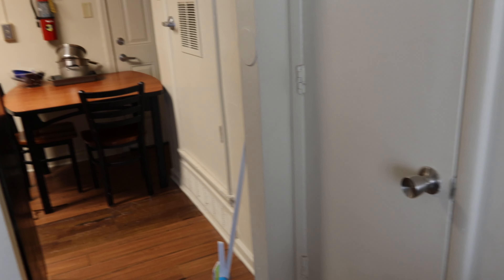Hey guys, welcome back to my channel! I know I have been MIA, but I didn't want to start this school semester off without giving you guys a room tour. This year I am a senior and I did want to stay in a one-bedroom apartment, so let's get into the video.